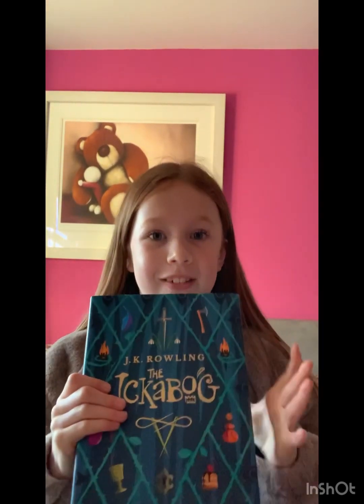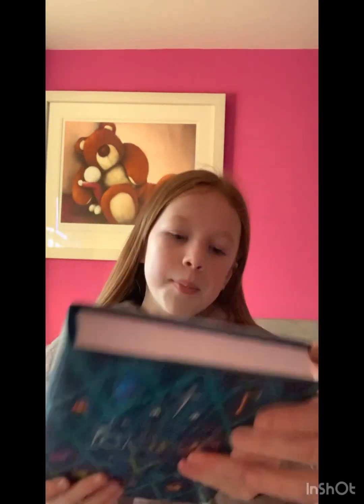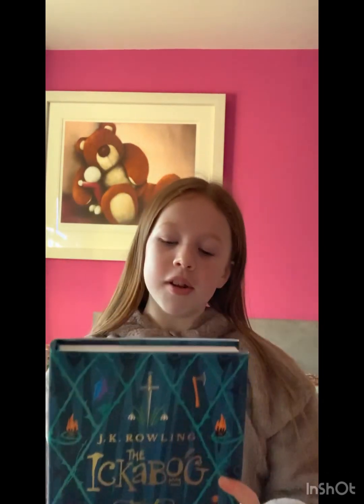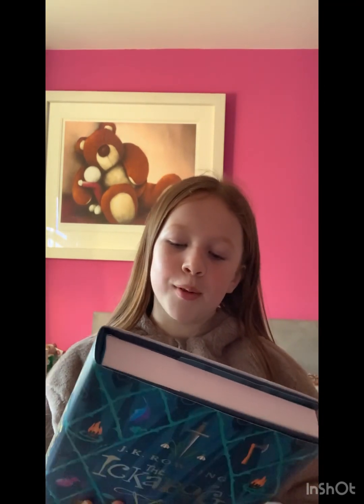Number 10 is The Ickabog by JK Rowling. It's a really good book. The blurb says: 'As tall as two horses, eyes like glowing balls of fire, long razor-sharp claws — the Ickabog is coming.' I really recommend reading it. I'm not going to give it away, so I'm just going to read the blurbs.